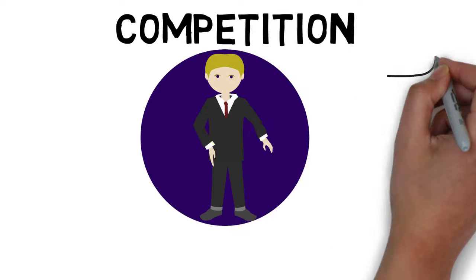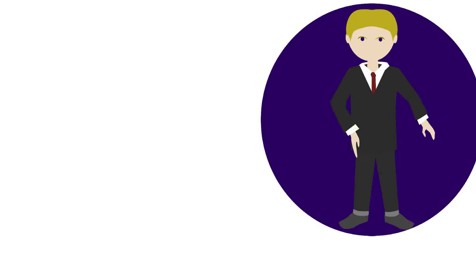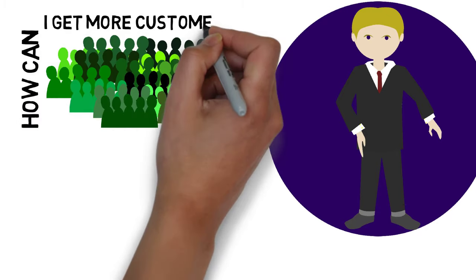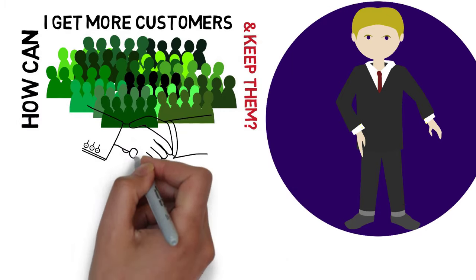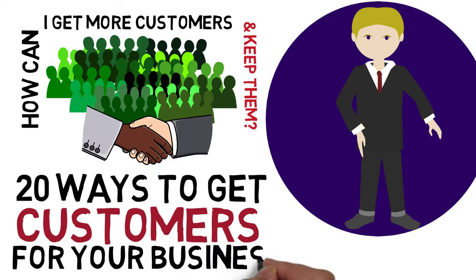In today's business world, competition is fierce and every business needs an edge. One of the questions that we hear most often is, how can I get more customers and keep them? Our response is always the same, and we will share 20 ways to get customers for your business.